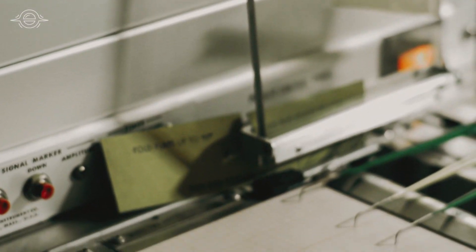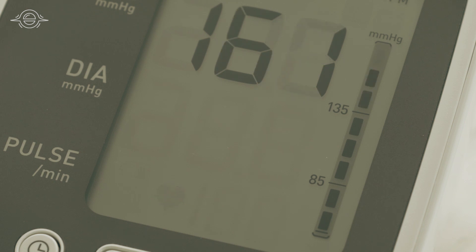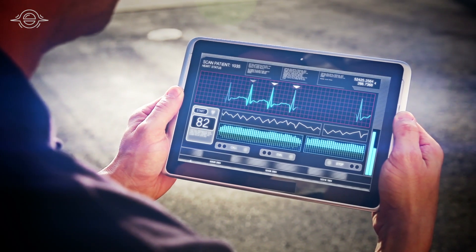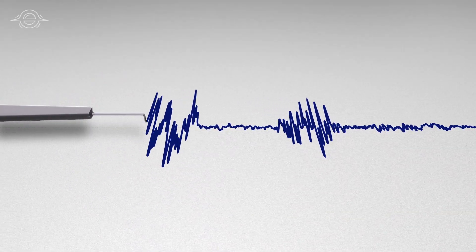Today, a lie detector is a general term, but it usually refers to a polygraph. A polygraph is a system that monitors multiple physiological responses — such as heart and breathing rate, blood pressure, and sweating — and graphs them out visually for an examiner to analyze.